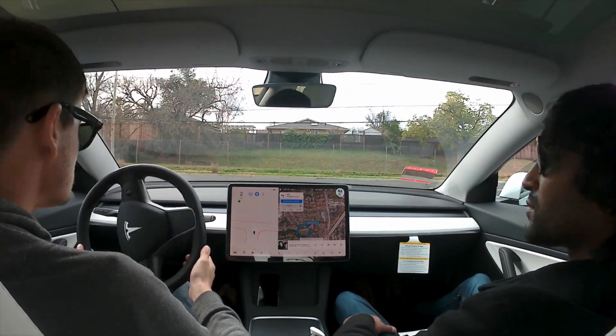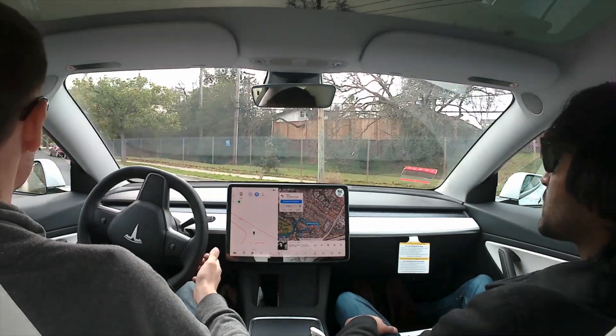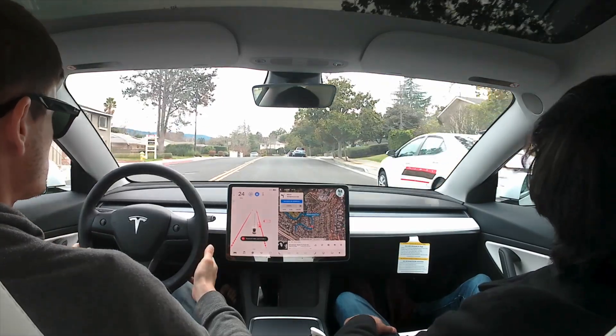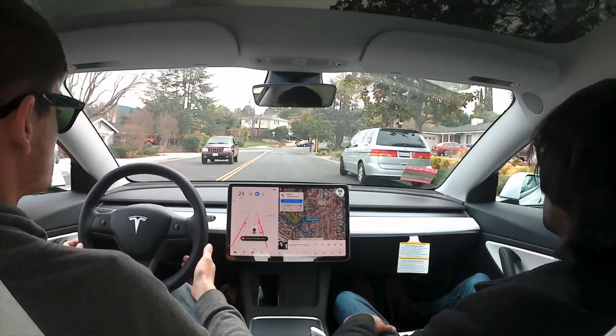As we approach this turn, it's actually very hard as a human being to even see past it. So Tesla just creeps forward a little bit and actually makes the turn very well. It did exactly what I hoped and wished it would do in that instance.